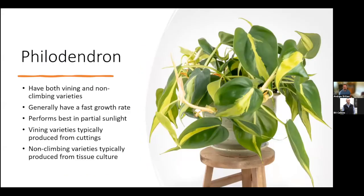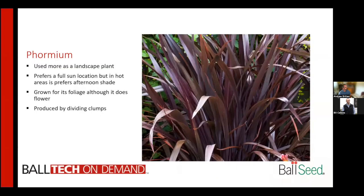Philodendrons include both vining and non-vining varieties. They typically have a fairly fast growth rate and perform best in partial sunlight. Vining varieties are typically produced from cuttings, while non-vining varieties are typically produced from tissue culture. One of the most common non-vining varieties is the Philodendron Birkin, and one common vining variety is Philodendron Brasil.